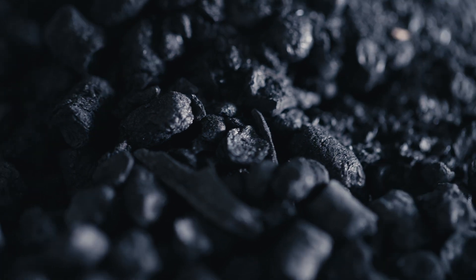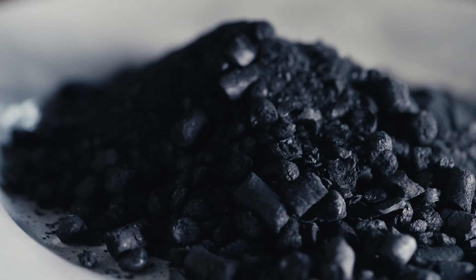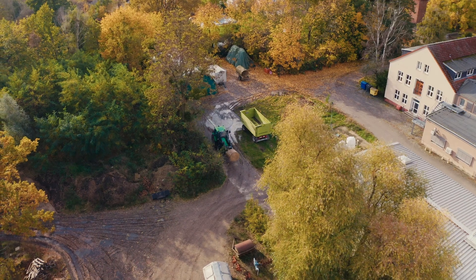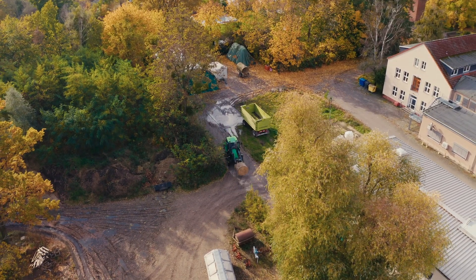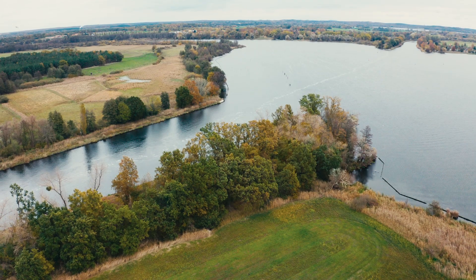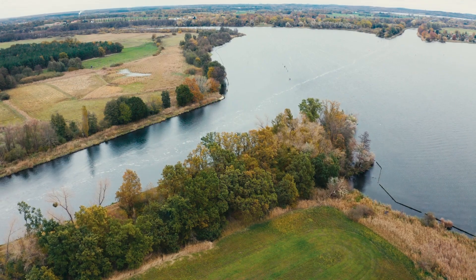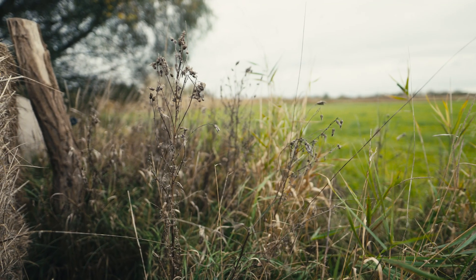Despite the evident advantages, integrating grass-based biochar into German agriculture still faces regulatory challenges. The German demonstration site of the GoGrass project aims to show the dual benefits for farmers and the National Park. They hope to bring about a change in policy by supporting sustainable farming practices and nature conservation.